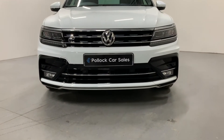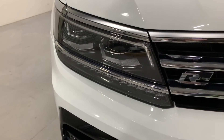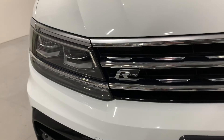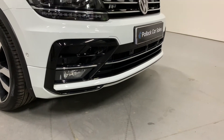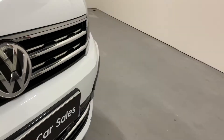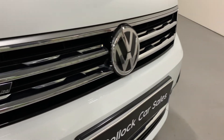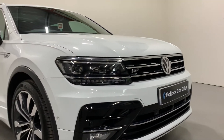At the front of the R-Line you'll see the signature LED daytime running lights built into the headlights. These are xenon headlights with Volkswagen's auto dip function, which is fantastic for night time driving. The R-Line comes with a deeper, wider, lower front bumper with gloss black trims. We've got the R-Line centre grille with R-Line badging, and this vehicle also features Volkswagen's adaptive cruise control system at the front.